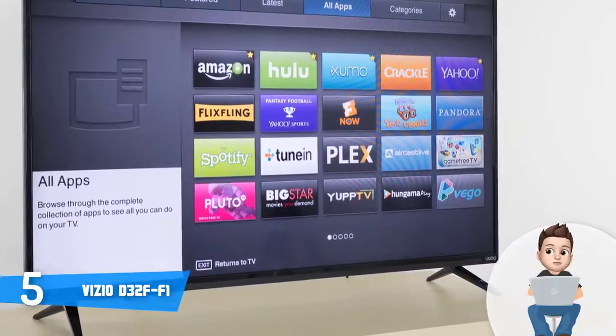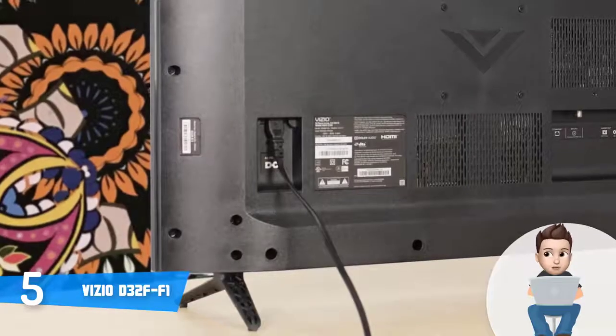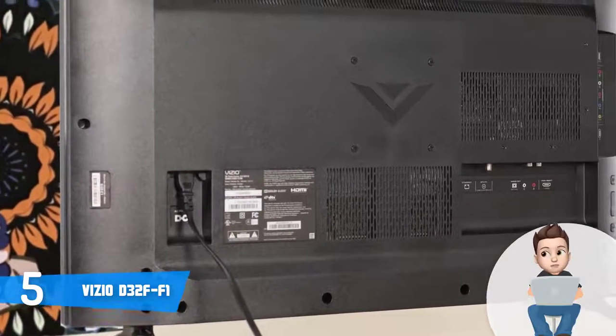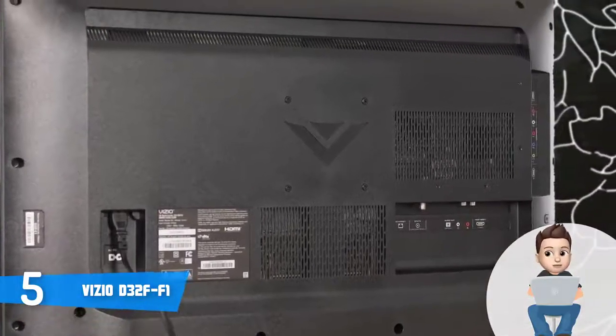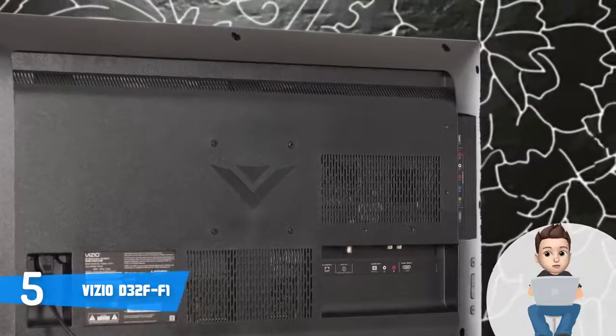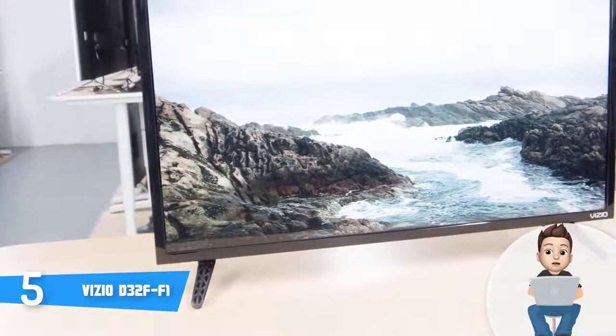The connection ports include two HDMI ports, a single USB port, a digital optical audio output, an analog audio output, an Ethernet port, one tuner, a component shared input, and a composite shared input. So for the price you pay, they are more than sufficient.